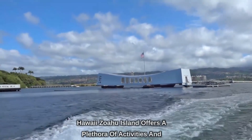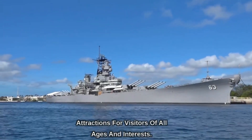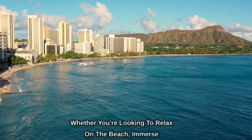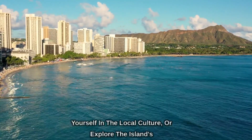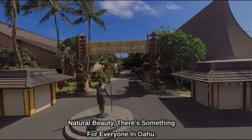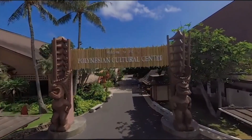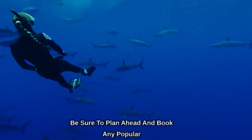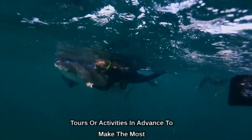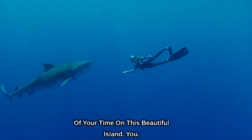Hawaii's Oahu Island offers a plethora of activities and attractions for visitors of all ages and interests. Whether you're looking to relax on the beach, immerse yourself in the local culture, or explore the island's natural beauty, there's something for everyone in Oahu. Be sure to plan ahead and book any popular tours or activities in advance to make the most of your time on this beautiful island.